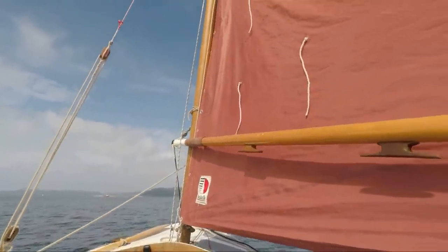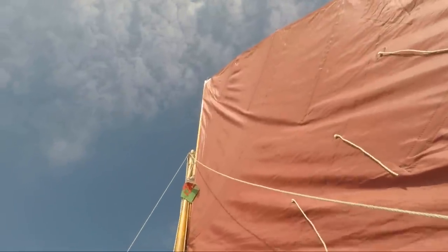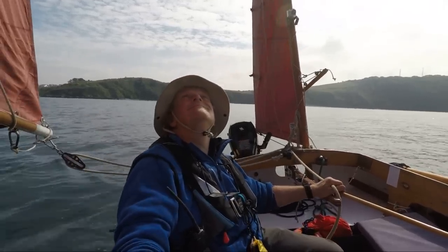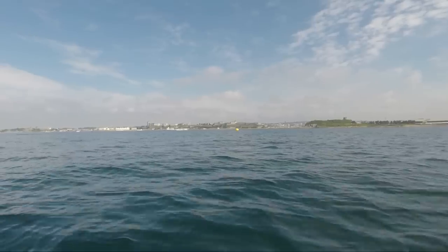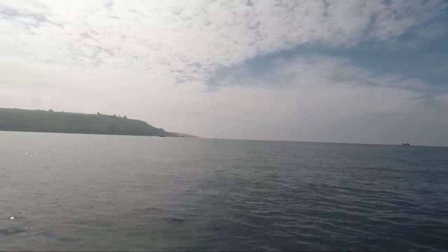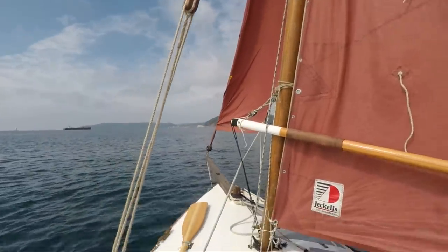Gentle sailing at the moment — we're making a couple of knots and it's quite nice, actually. Really, really relaxed. It's a gorgeous day, just enough haze to keep that sun from glaring. This is what retirement is about, isn't it? All the more better when it's in a boat that you've built yourself.